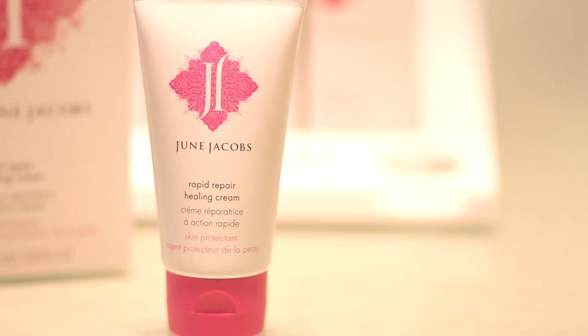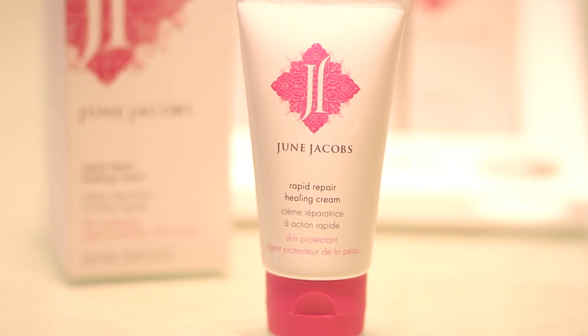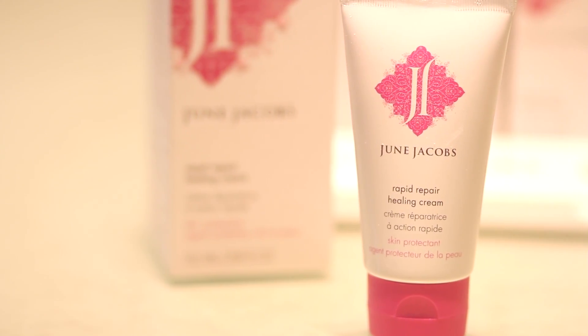In clinical studies that were done over an eight-week period, there was a reduction of fine lines and wrinkles by 15% and improvement of the skin texture by 30%.